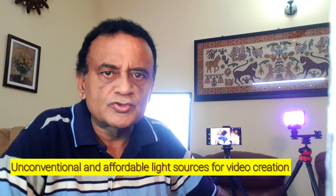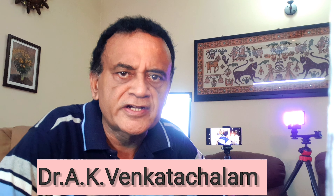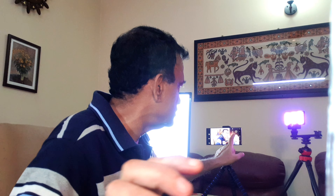Greetings! Today I would like to show you some unconventional and very affordable sources of lighting for recording tabletop videos and talking head videos like this. This is my main camera, and I'm recording with another camera over here. I have two unconventional, commonly available light sources here which I will show you.